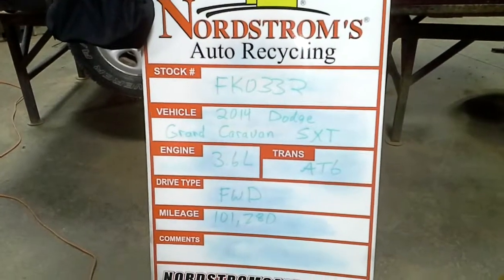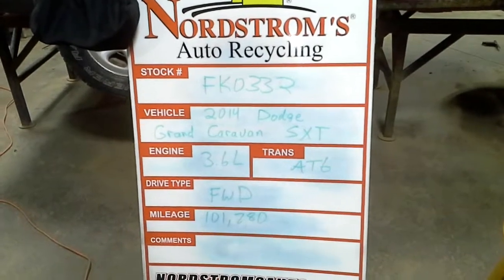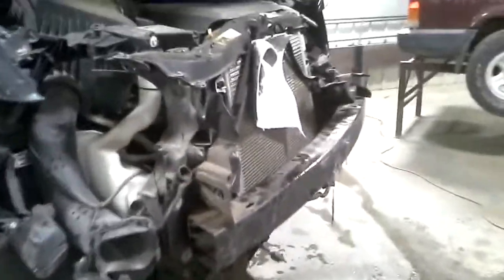Stock number FK-0332, 2014 Dodge Grand Caravan S6T, 3.6 liter automatic 6-speed, front wheel drive with 101,780 miles. It's hitting the front, it does run and drive, and we do have a small transmission fluid leak in the radiator.